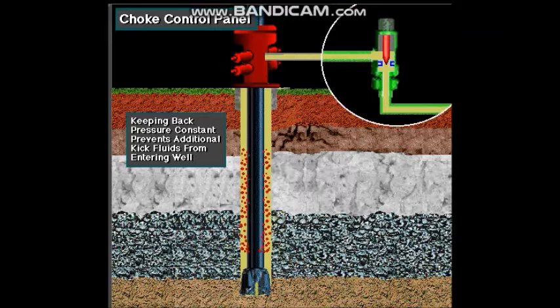The choke operator must keep the bottom hole pressure constant to successfully control and circulate a kick out of the hole.